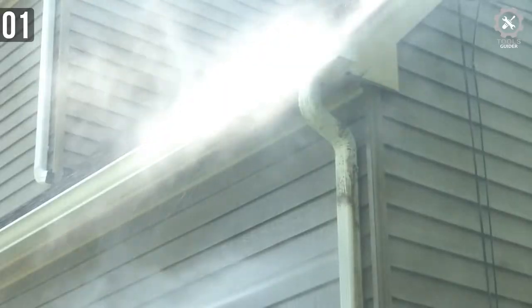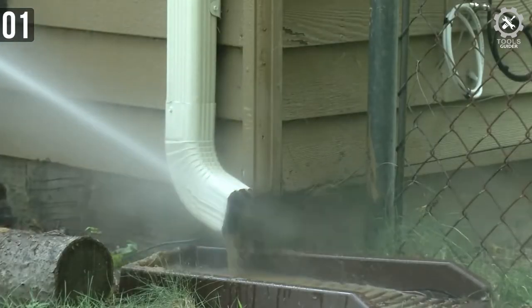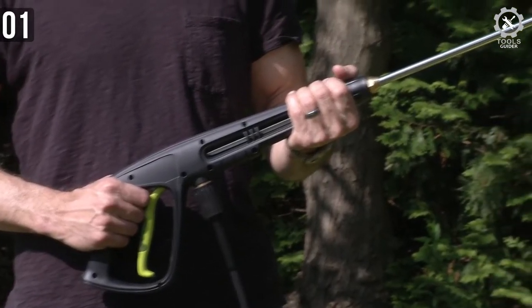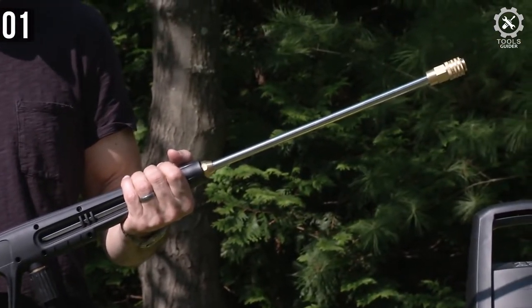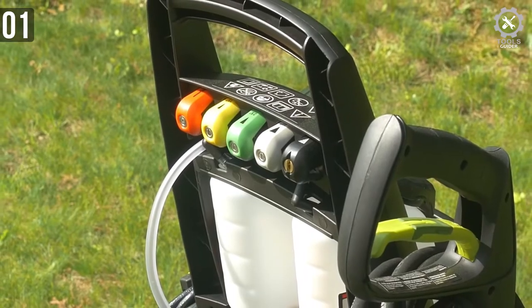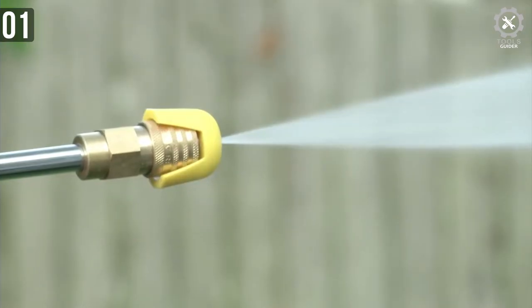The Sun Joe SPX 3000 is a great, powerful unit for cleaning everything from your car to your backyard or patio area. Once you set it up for the first time, you will not face any kind of issues regarding ease of access or similar.